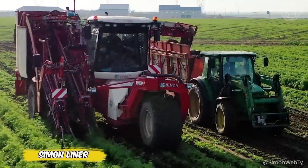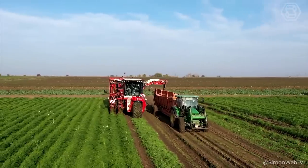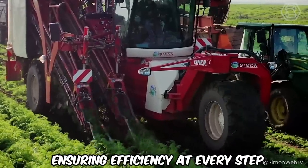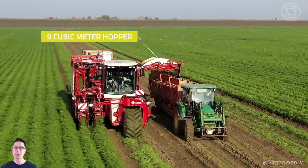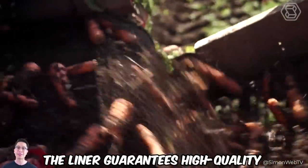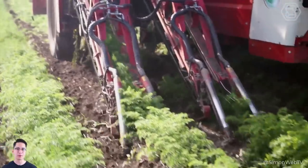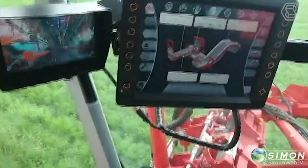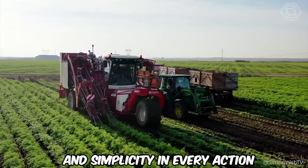The self-propelled giant among carrot harvesters, the Simon Liner, can do everything twice as well. This two-row carrot harvester has a unique feature: its tedders and lifting conveyors are positioned like an experienced gardener's hands, ensuring efficiency at every step. With a 9-cubic-meter hopper and an elevator for neat unloading of the crop onto the trailer, the Liner guarantees high-quality and productive cleaning. Thanks to the Scania Control Monitor, every engine parameter will be under reliable control. All combined functions are controlled via joystick and the intuitive Simon SM2 interface, providing maximum power and simplicity in every action.